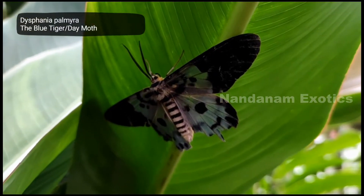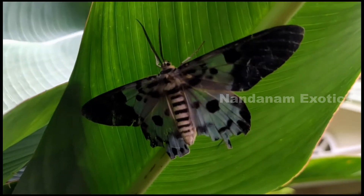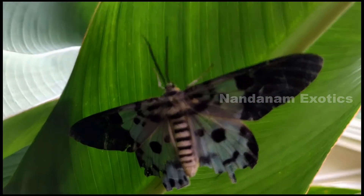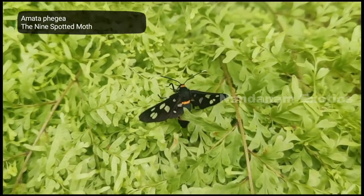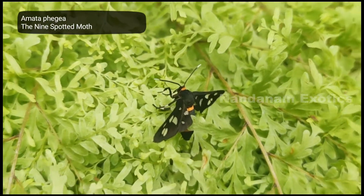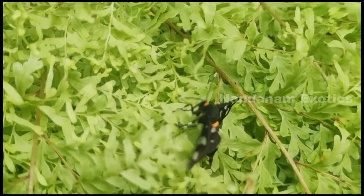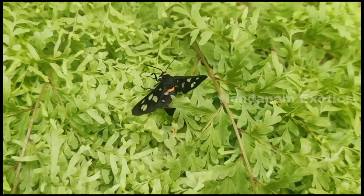What you guys are seeing right now is a blue tiger moth, also called a day moth. It's not very commonly seen in my area and I was really surprised to find one. Next on our list is a nine-spotted moth, or yellow-belted burnet. I found him on one of my ferns and thought it would be interesting to show you guys.